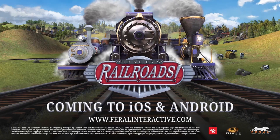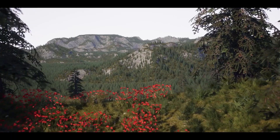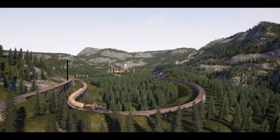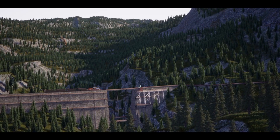So are you excited about the news of Sid Meier's Railroads coming to mobile devices this spring? Have you played the original game on PC? What are your thoughts on the pre-registrations and the exclusive in-game rewards? Let us know in the comment section below. We'd love to hear from you and discuss what we can expect from this highly anticipated release.